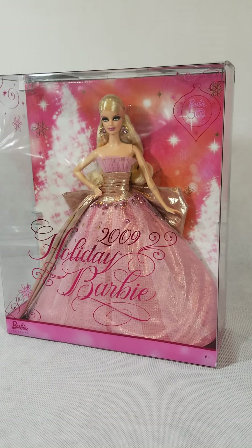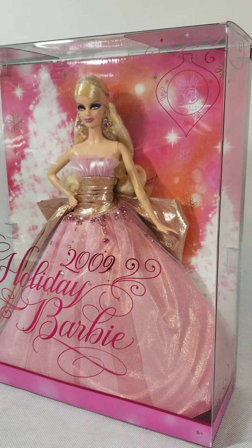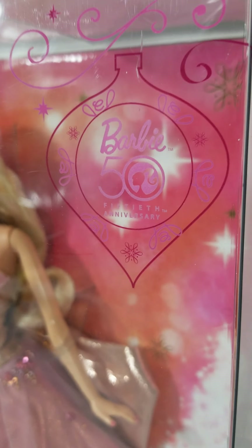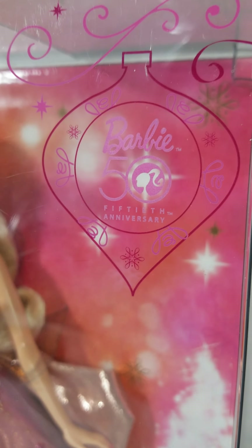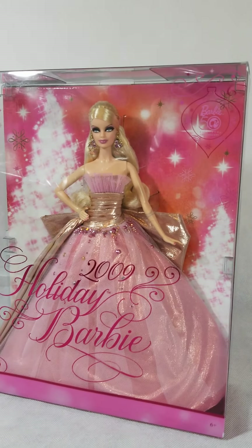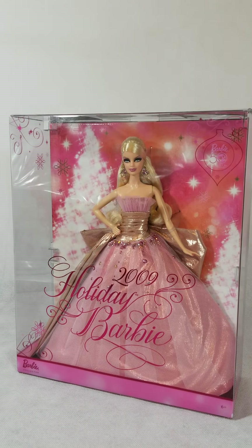Here we have the 2009 Holiday Barbie and the packaging is just beautiful. The lighting glares just help the background sparkle more. They put a really nice little feature showing the Barbie 50th anniversary logo. This is the 2009 Barbie, and since Barbie came out in 1959, that's why they're celebrating 50 years.